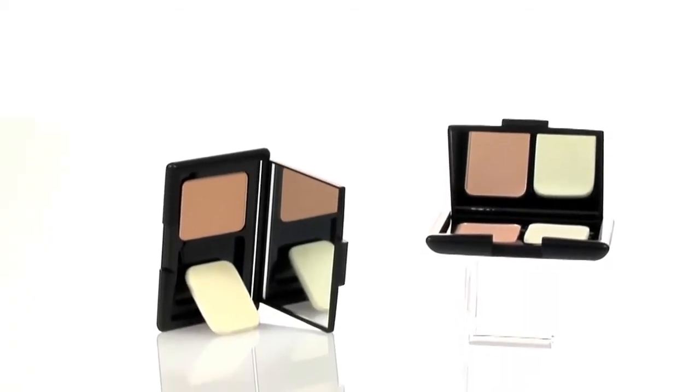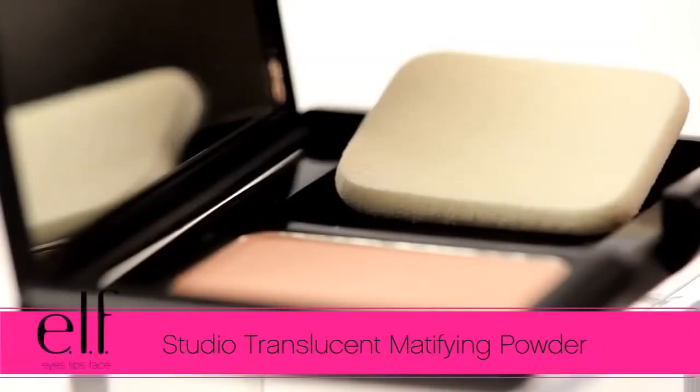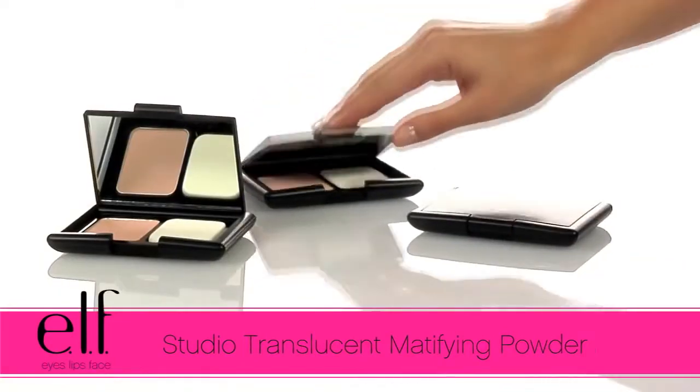Hey guys, Achelle here for e.l.f. Cosmetics. Let's check out the e.l.f. Studio Translucent Mattifying Powder.